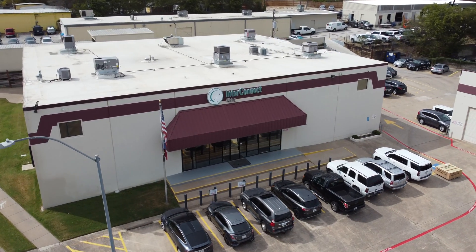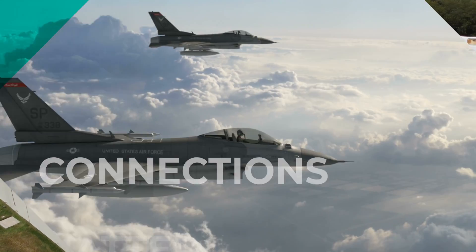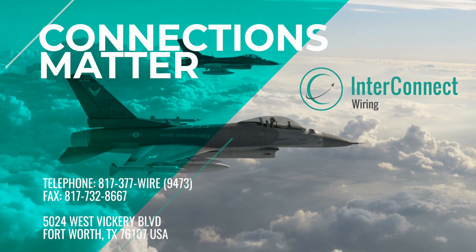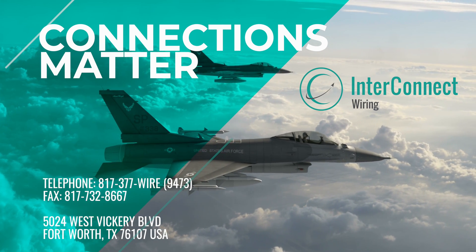While a virtual tour is great, we would love to see you in person. Please feel free to click the link to schedule a more in-depth tour or to request a quote from our sales team. Because here at InterConnect Wiring, connections matter.